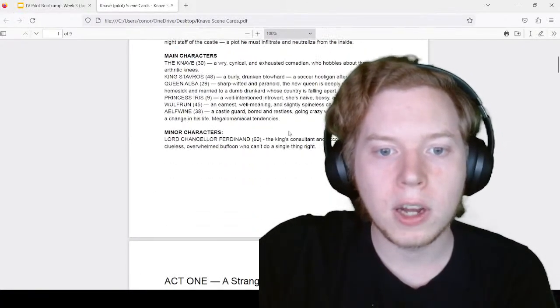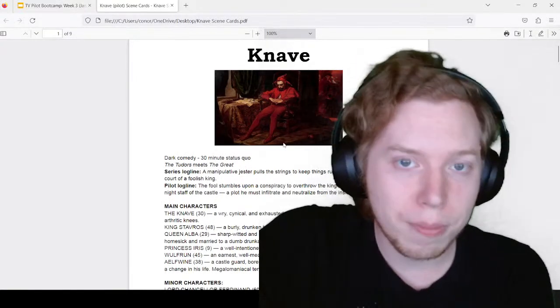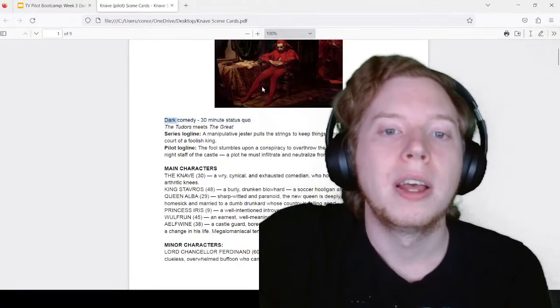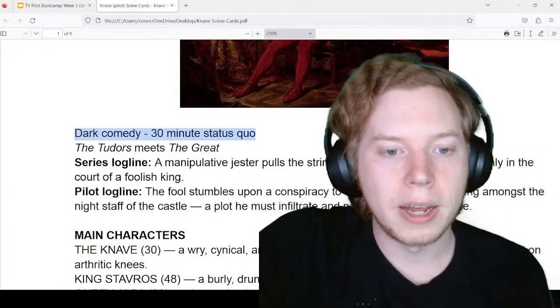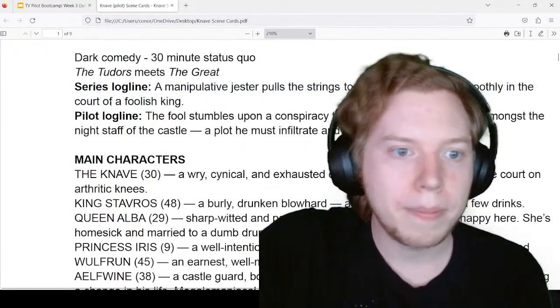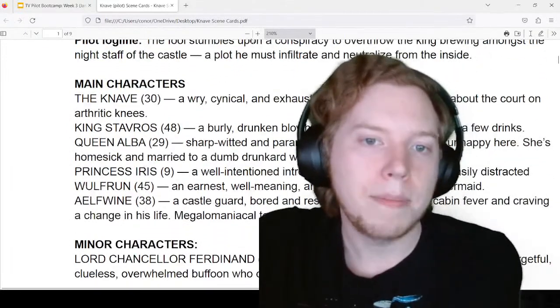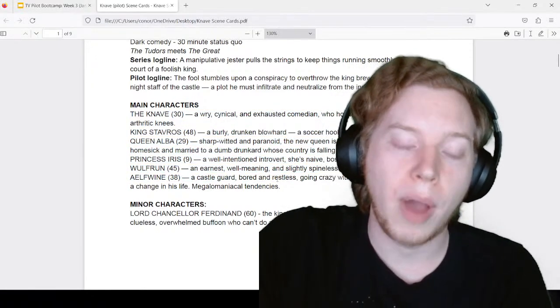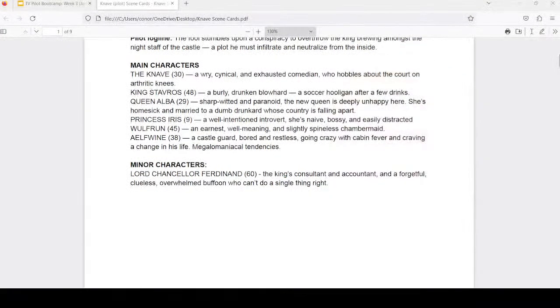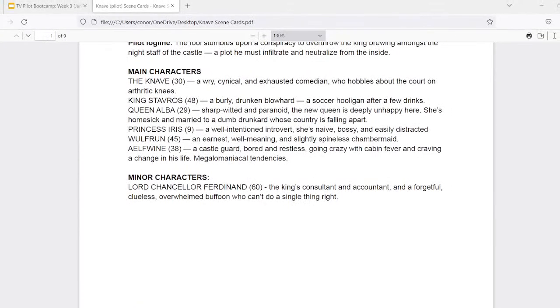Our first page of the scene cards is similar to our first page of the sketchbook — just everything is cleaned up and more finalized. At the top we have the same things as always: genre, format or in continuity — sort of like time slot and continuity in terms of TV — comps, and then our loglines. We have the series logline at the top, the pilot logline underneath that. Then below there, I have a list of our main characters — this is just for myself, not for anyone else — and if you have a lot of characters, you can include a little list to keep everything straight.